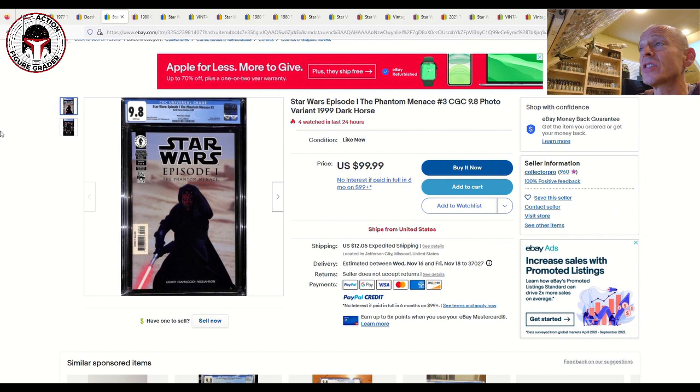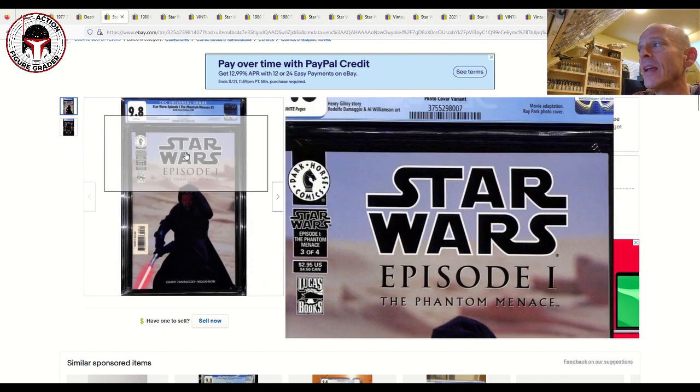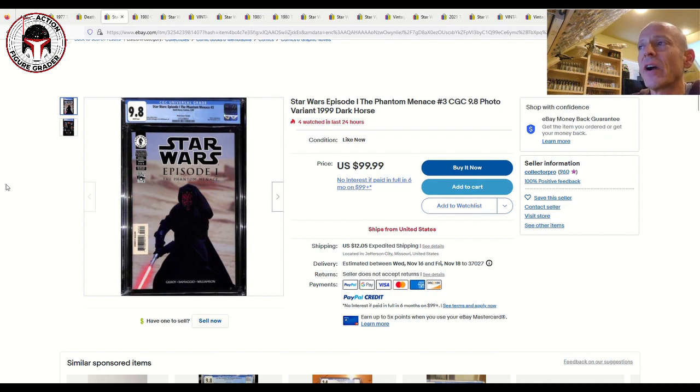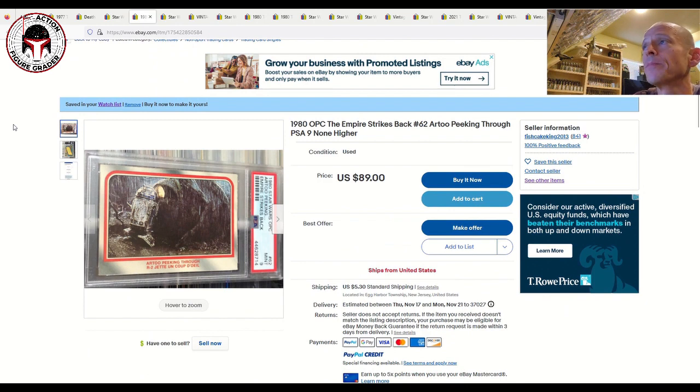Next up is a steal of a deal: Star Wars Episode I The Phantom Menace issue number three in a CGC 9.8. This is the photo variant cover showing Darth Maul — his first cover appearance and first full comic book appearance. It's $99 plus $12 shipping with four watchers already. This used to go for $150 to $200; now at around $100 shipped, that's a really good buy.